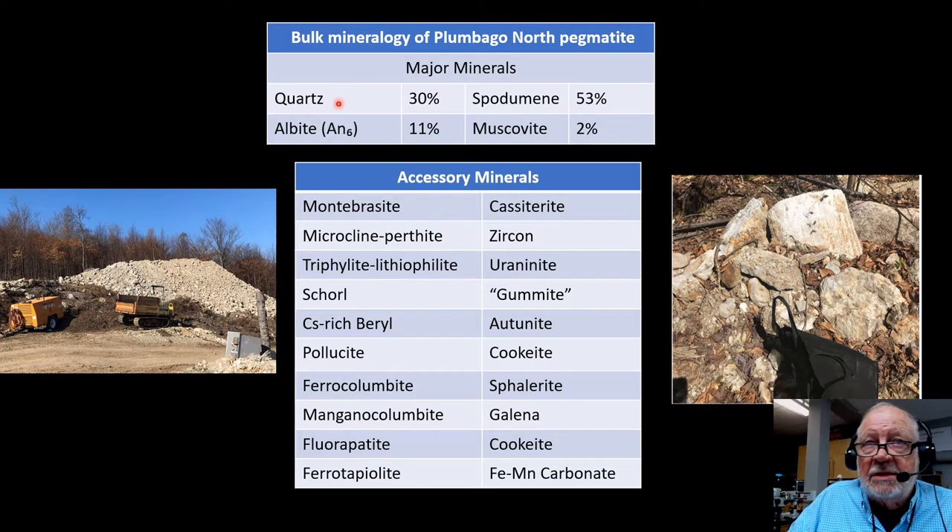The mineralogy is relatively simple: quartz, spodumene, albite, and muscovite, which account for 92% of the rock. It's incredibly enriched in spodumene — 53% spodumene.